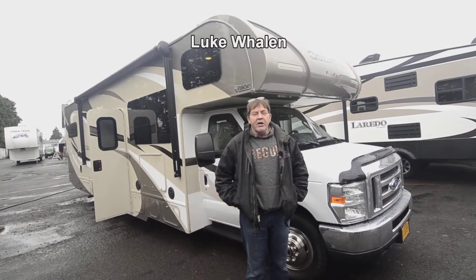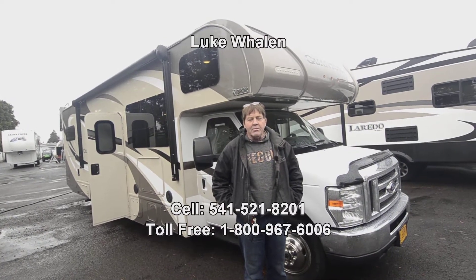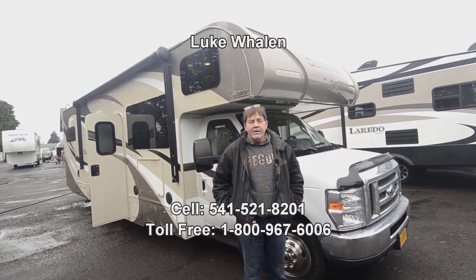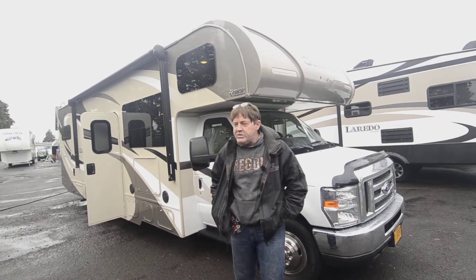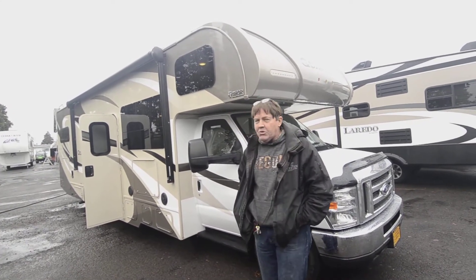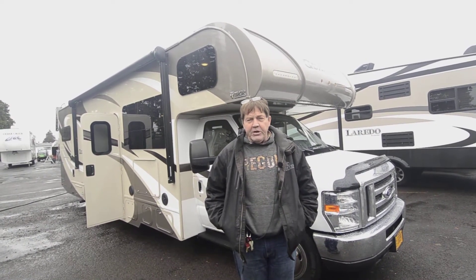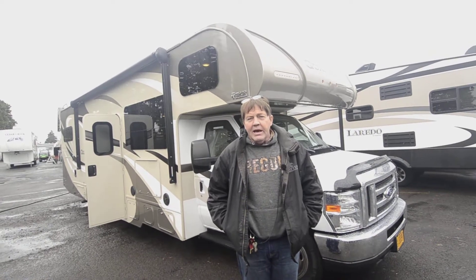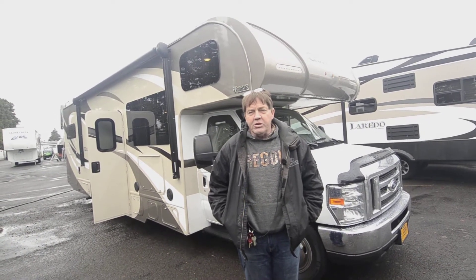Hi there, I'm Luke Whelan with the RV Corral in Eugene, Oregon. My cell phone number is 541-521-8201. If you have any questions about this 2017 Quantum I'm getting ready to show you, or anything else in our inventory, feel free to call me or text me.